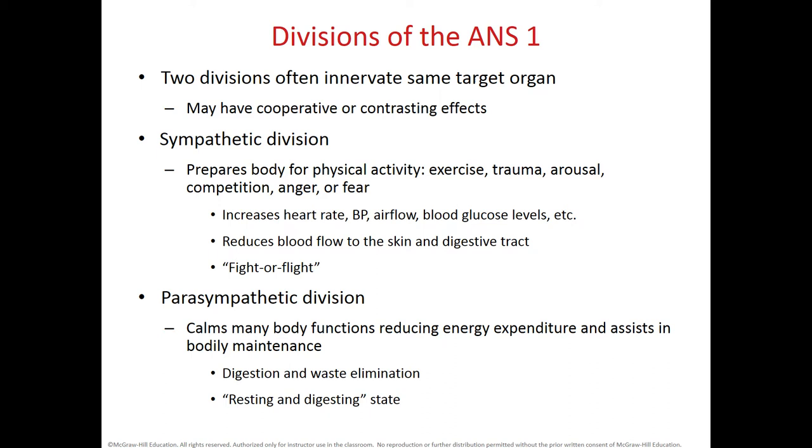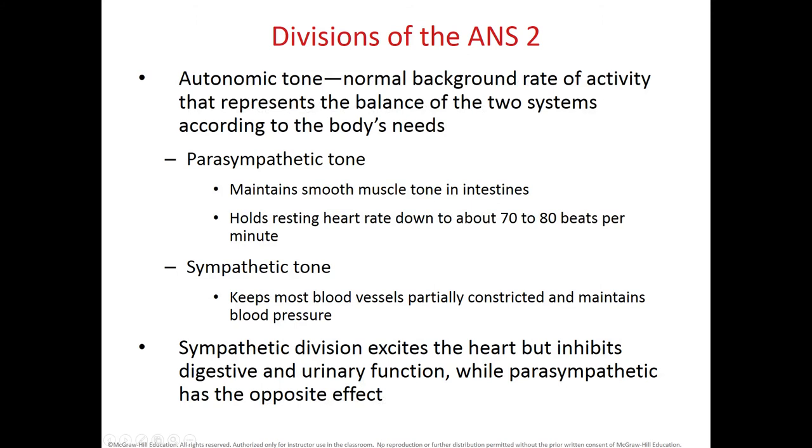The parasympathetic system has the opposite effect: it decreases heart rate and blood pressure, and constricts airways so less air comes into the lungs. Also known as the craniosacral system or rest-and-digest, it increases motility of the digestive tract and helps eliminate wastes. Because of dual innervation in many organs, we have what we call autonomic tone — the normal rate of activity in any organ according to body needs.